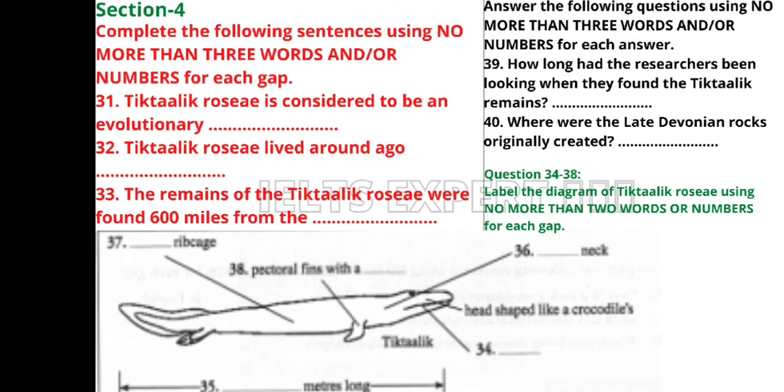This is where Tiktaalik truly blurs the boundary between fish and land animals — we jokingly called it a 'fishapod'. Unlike fish, it had a clearly defined neck and a strong rib cage that would have enabled it to stand outside water. Its pectoral fins had a wrist joint which enabled it to crawl on the ground. This wrist is sufficiently similar to that of later animals — including human beings — to suggest that Tiktaalik or something very like it was an ancestor of all subsequent land animals.